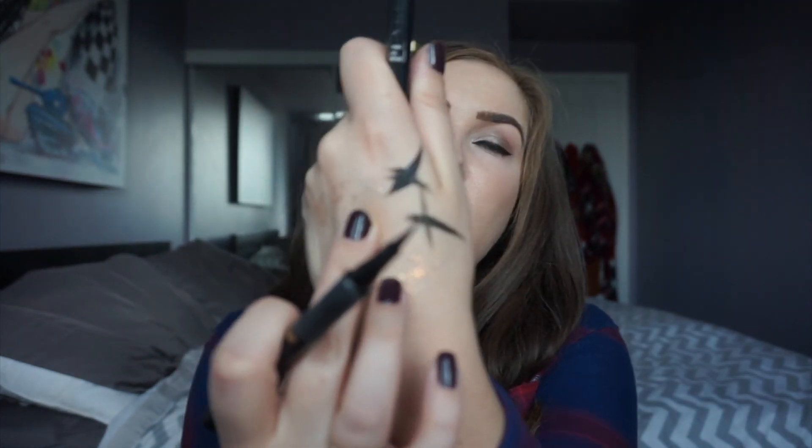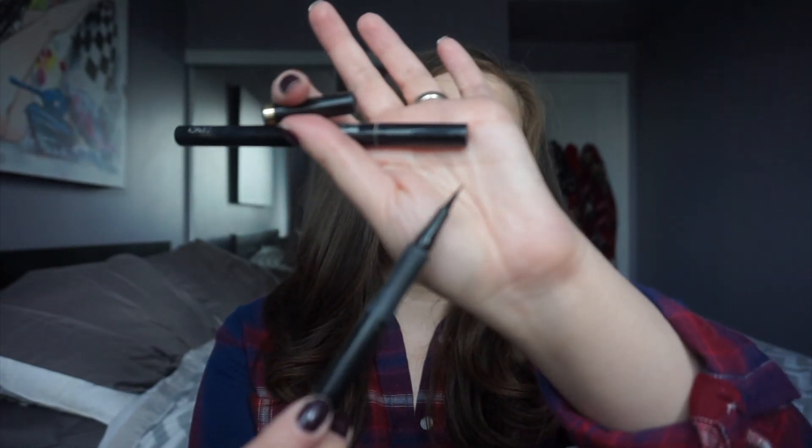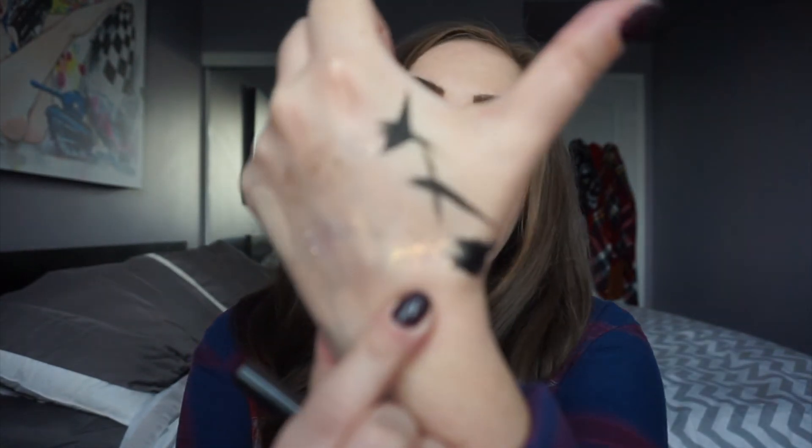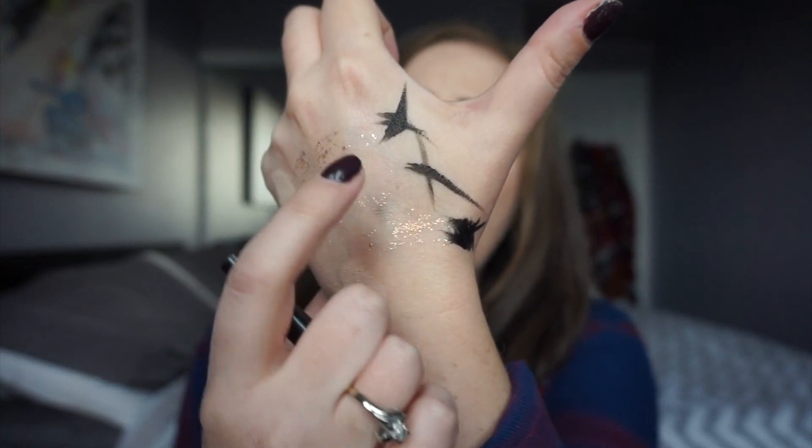I also have the L'Oreal Super Slim Liquid Liner. It's nice and black — if you're on the market for a drugstore liquid liner with a felt tip pen, this is a great one. I only use felt tip. The last liner I have is the Ardency Inn Punker Liner. This is my holy grail liner — I bought another one. They all still have some eyeliner in them; it's just that once it gets to a point where I can't do one wing cleanly, I'm over it.